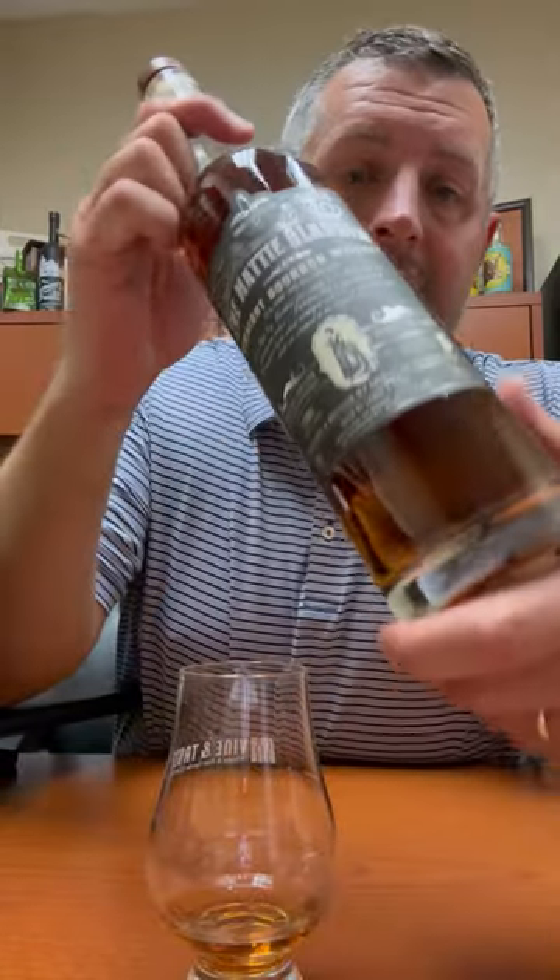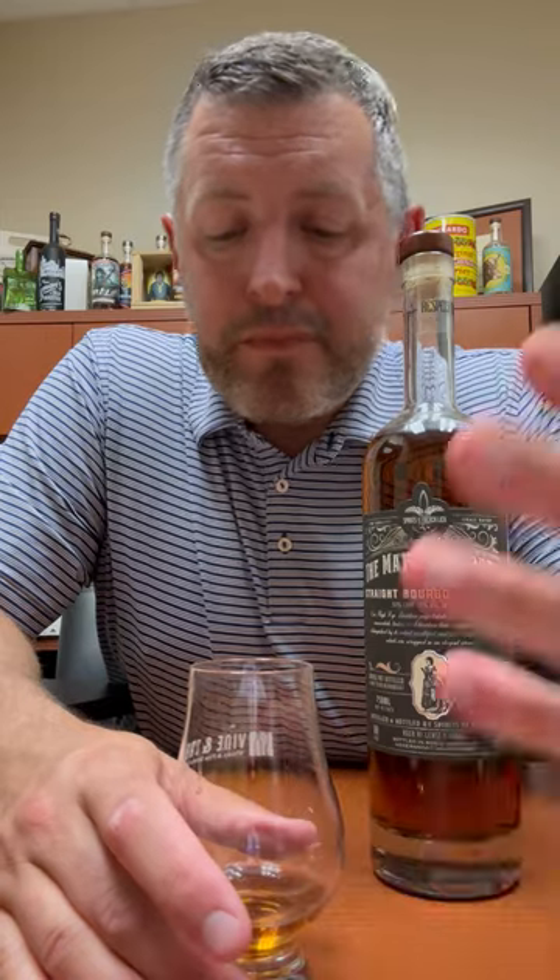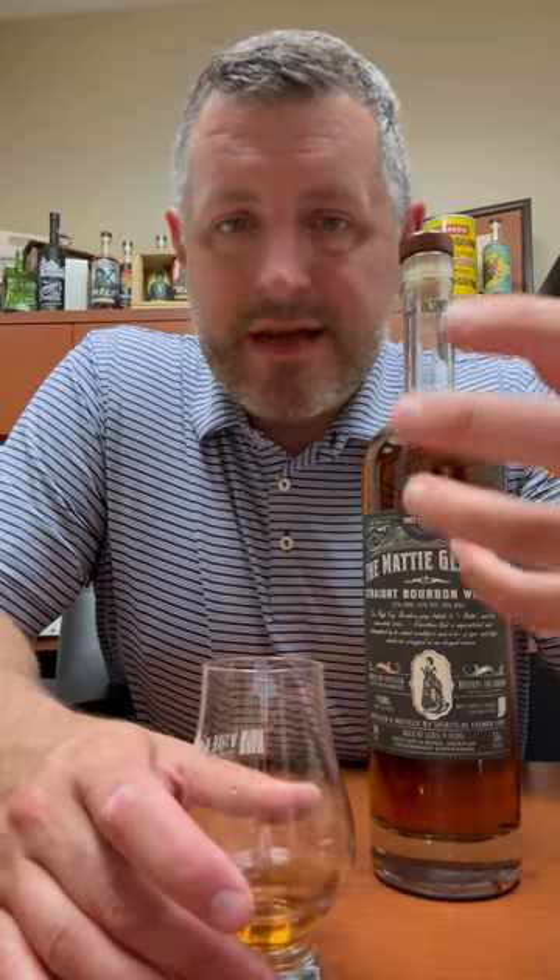Today I am taking a look at the Maddie Gladden. This is from Spirits of French Lick in French Lick, Indiana, locally made. It's double pot distilled, 35% high rye recipe, bottled in bond, and so it's got some unimpeachable qualities to it from a production standpoint.